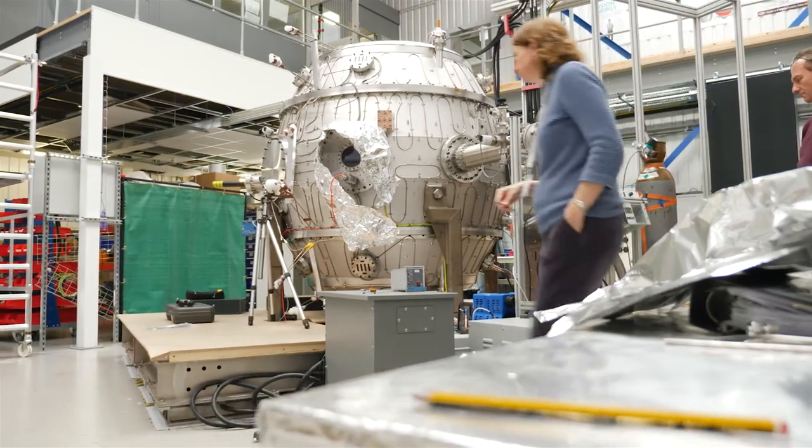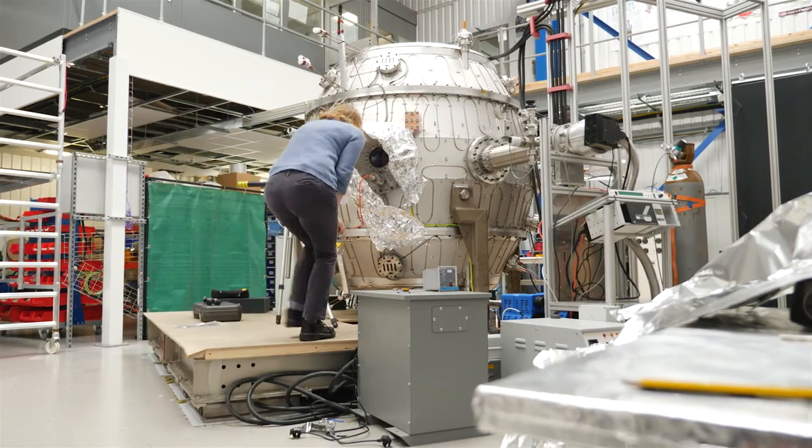Next year, 2018, we're aiming for 100 million degrees in ST40. That's getting up to fusion temperatures.